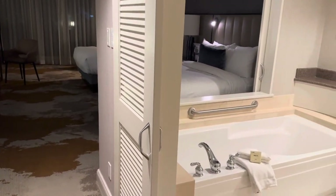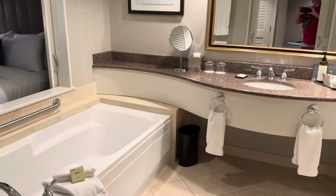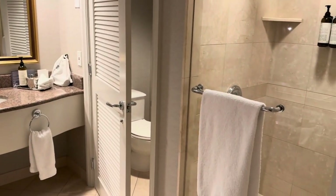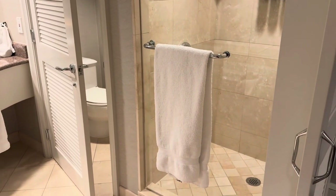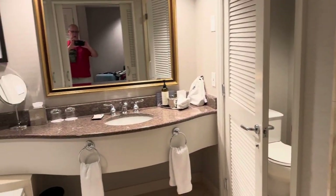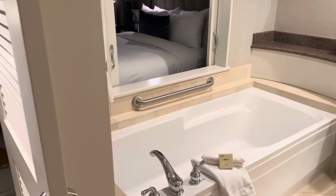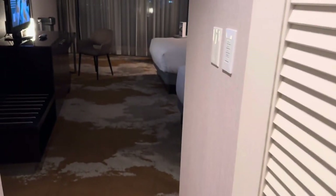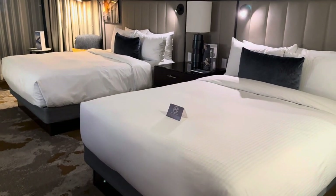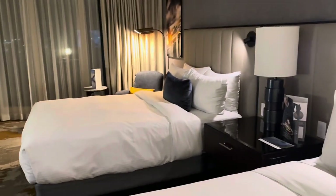We chose one of the least expensive rooms at this hotel because we got in after midnight. It had a nice sized bathroom with a separate bathtub and shower and single vanity sink. The room had a very spacious feel to it. The least expensive room was the two queen bedroom, which was fine for us since we only slept here for about seven hours before heading off to the cruise.